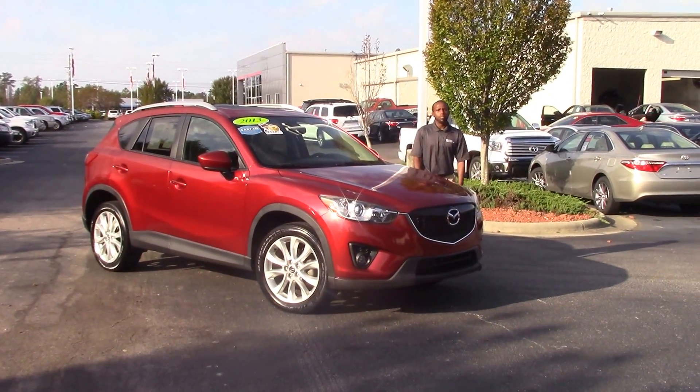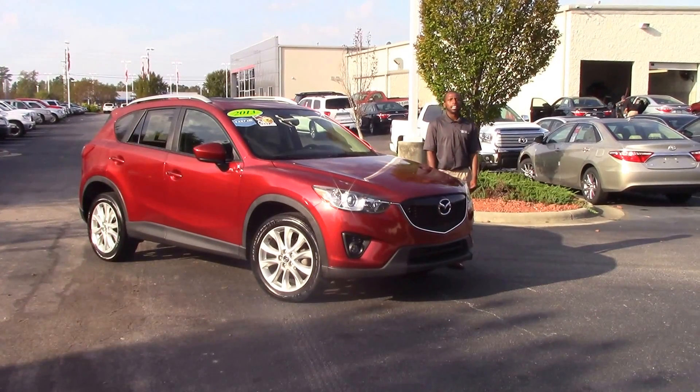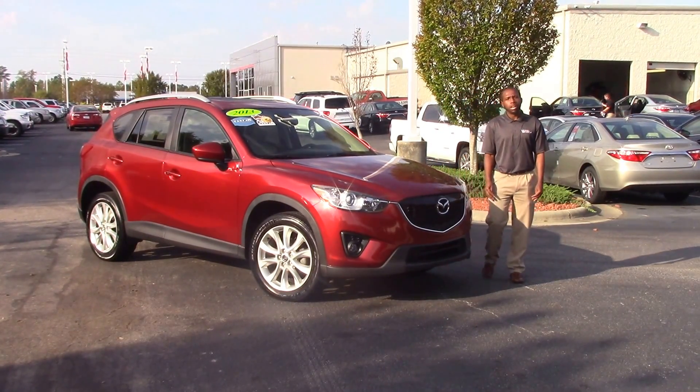How you doing today? My name is Nick Ellis from Hubert Vessel Toyota, Wilson, Oakland, and today I'll be talking about stock number 109639A, a 2013 Mazda.